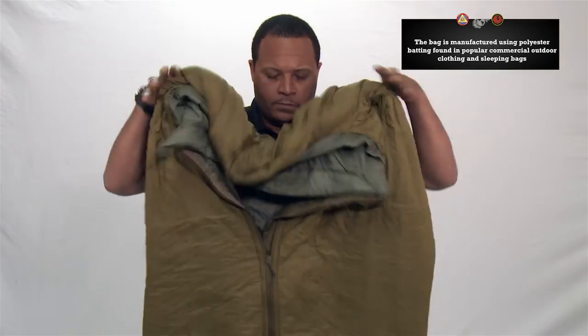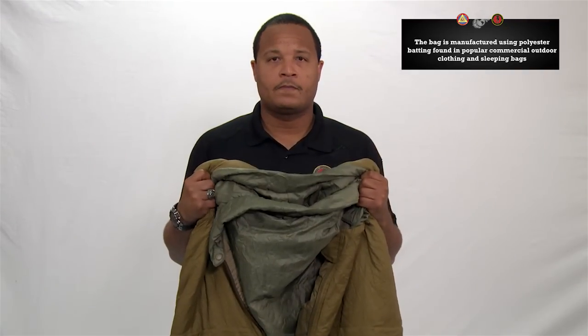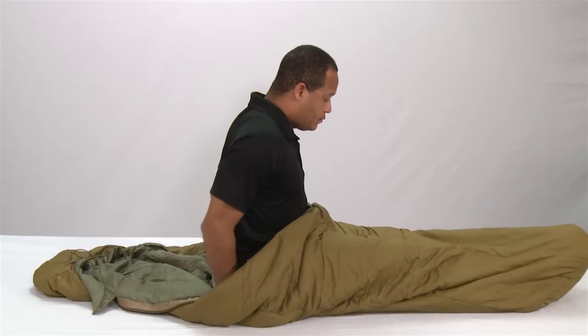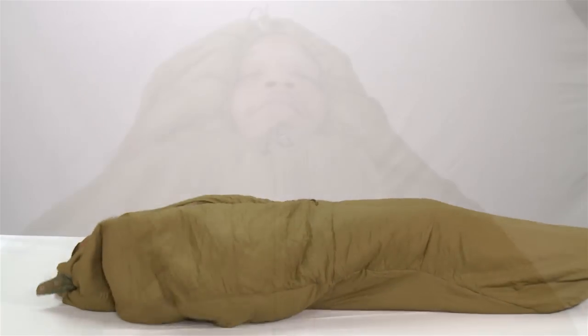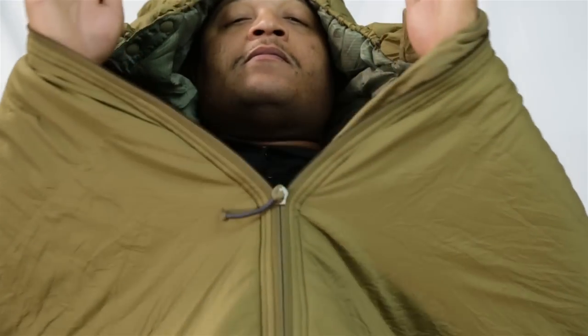Always fluff the bag before using it for maximum warmth. Trapped air is what insulates you. The bag incorporates a non-snag zipper, and unlike your previous sleeping bag, the zipper runs down the center of the bag. This design allows for ease of closing and exit.